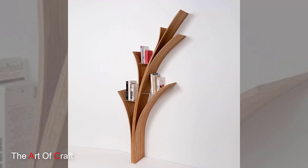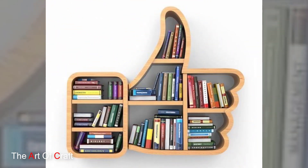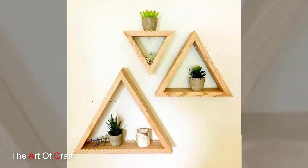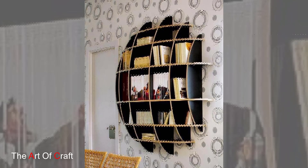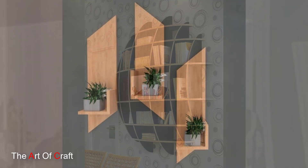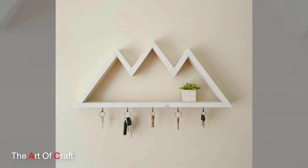Customization options further enhance the appeal of wooden wall shelves. Craftsmen and designers offer a myriad of shapes, sizes, and configurations, enabling individuals to tailor shelves to suit specific spaces and preferences. Whether it's an asymmetrical arrangement, standard designs, or geometric patterns, the flexibility of wooden wall shelves allows for creativity and personalization in interior decor.